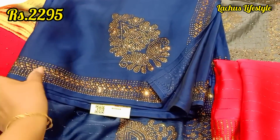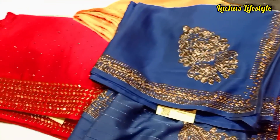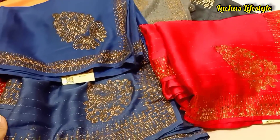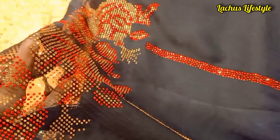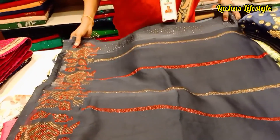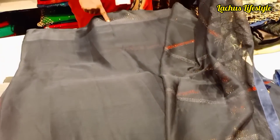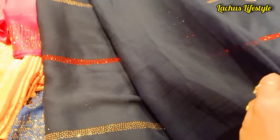This is a very beautiful color. You can highlight the Swarovski stonework in the background. If you like this video, please comment. We will see a variety of collections. If you like this video, please like this video. See you in the next video. Take care. Bye-bye.